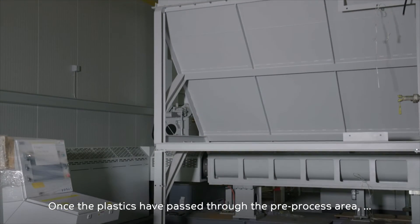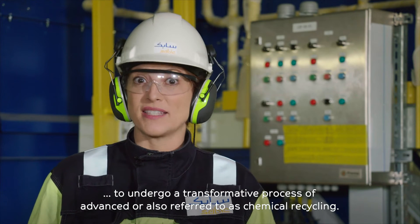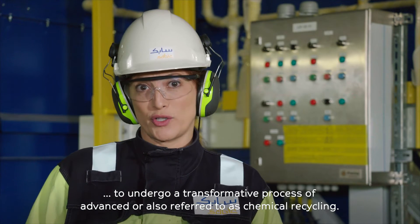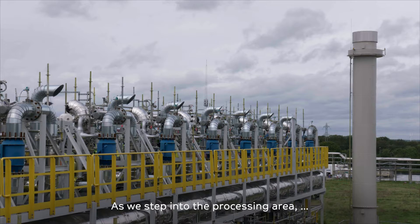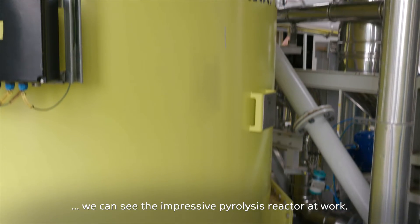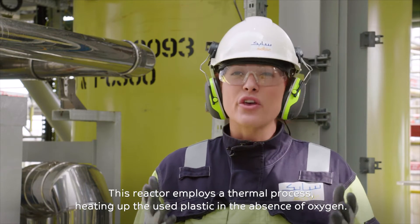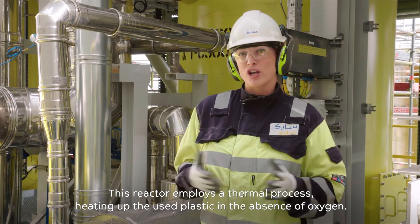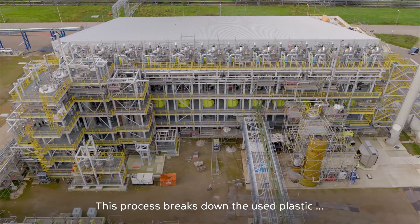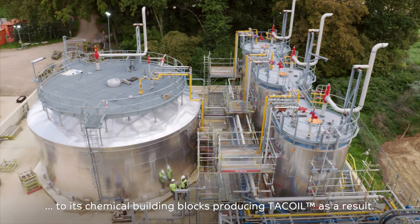Once the plastics have passed through the pre-process area, they will be divided up into batches to undergo a transformative process of advanced, or also referred to as chemical, recycling. As we step into the processing area, we can see the impressive pyrolysis reactor at work. This reactor employs a thermal process, heating up the used plastic in the absence of oxygen. This process breaks down the used plastic to its chemical building blocks, producing tack oil as a result.